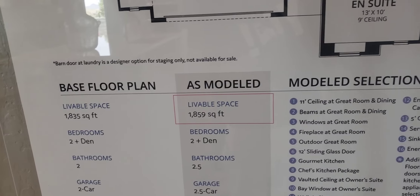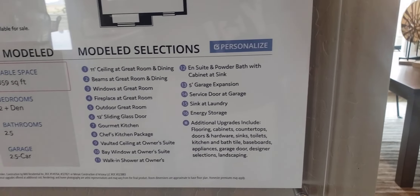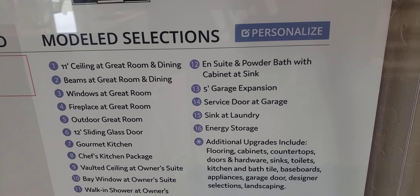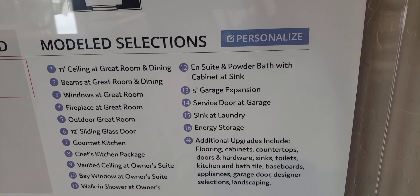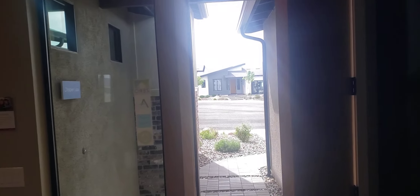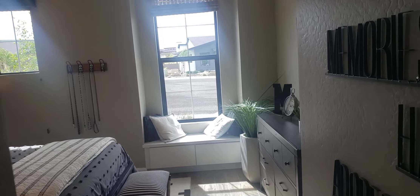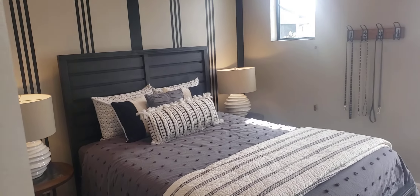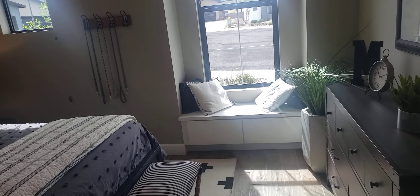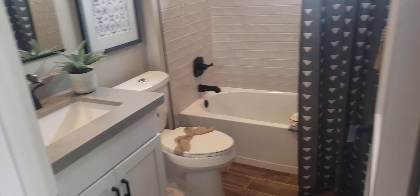The model shows 1,835, but this model is 1,859 — they usually go a little bit higher, they're not exact. You can see some of the upgrades here. When you come in the front and take a right, there's a little guest bath. There's a bedroom here on the right when you come in, which is pretty common on these type of plans. And I like that they have a full bath with it.